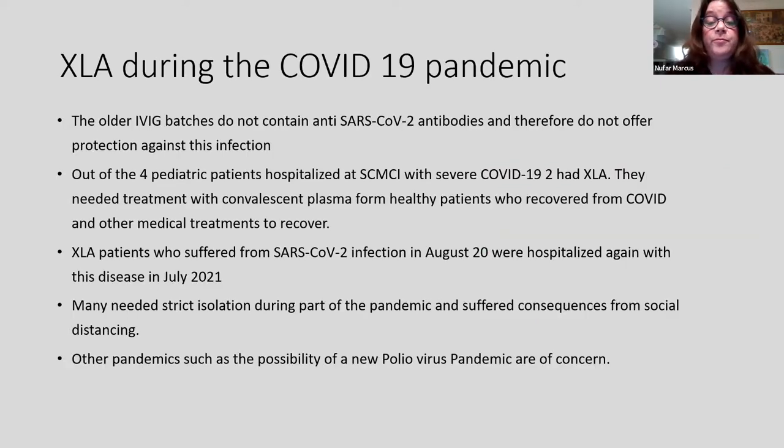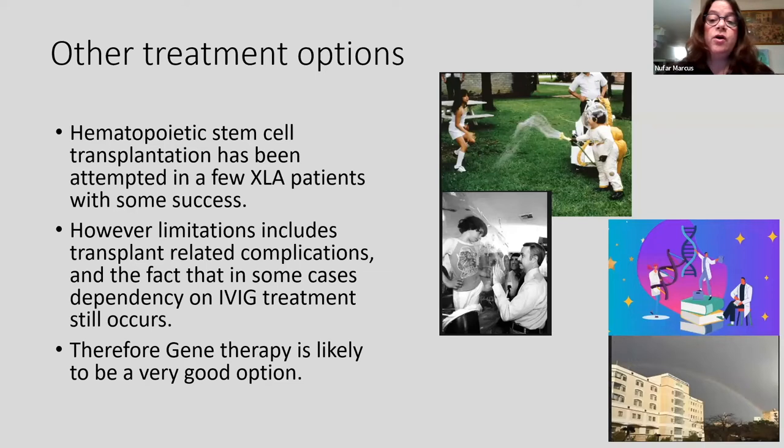What happened during the coronavirus pandemic? The older IVIG batches don't contain anti-coronavirus antibodies and therefore did not offer any protection. Out of four pediatric patients with immune deficiency hospitalized due to severe coronavirus infection in my hospital, half were actually XLA patients. XLA patients who had coronavirus in the first wave were again hospitalized during the Delta wave in July 2021. Many needed strict isolation during parts of the pandemic and suffered the consequences of social distancing. Other pandemics, such as the possibility of a new poliovirus pandemic, are also of concern.